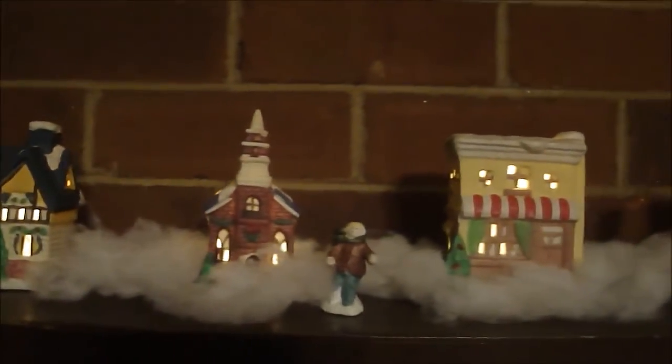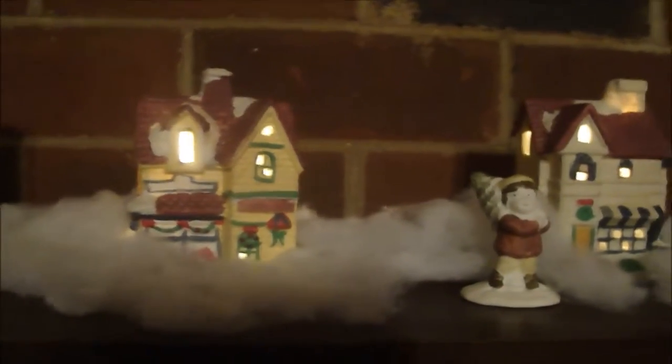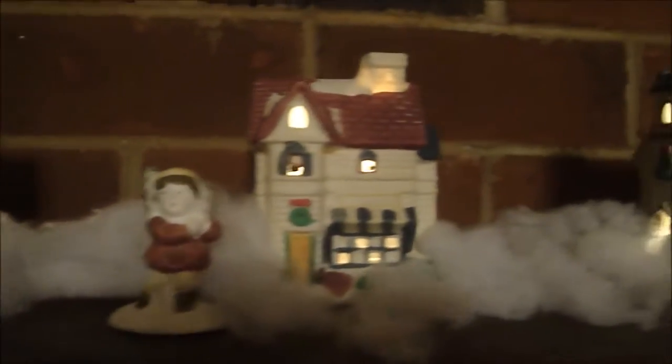We have our mantel set up with our Christmas village on it and our stockings. I have a little lighted Christmas village that I've had for years, with the different little figurines that go with it. I put down some cotton for snow, and there are different little houses decorated and a train that got stuck in the snow.